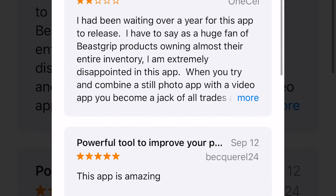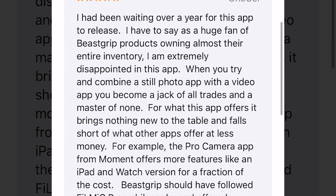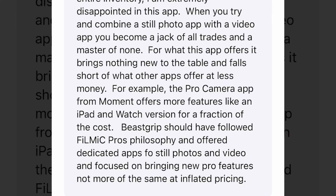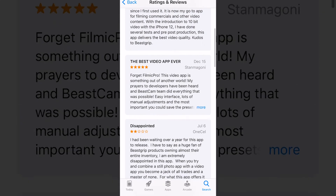Here's a disappointed review — two stars only. 'I've been waiting over a year for this app to release. As a huge fan of B-Script products, owning almost their entire inventory, I'm extremely disappointed. When you try to combine a still photo app with a video app, you become a jack-of-all-trades and a master of none. For what this app offers, it brings nothing new to the table and falls short of what other apps offer at less money. For example, the Pro Camera app for Moment offers more features for a fraction of the cost. B-Script should have followed Filmic Pro's philosophy and offered dedicated apps for still photos and video.' So we have some good views and some negative views.